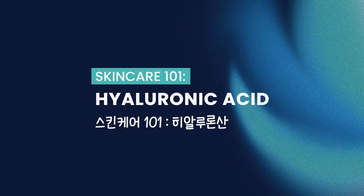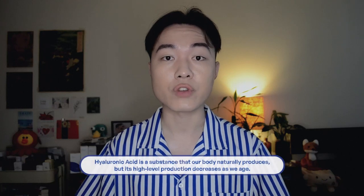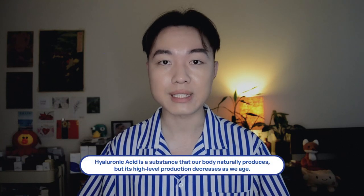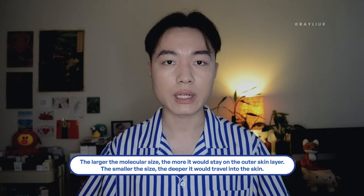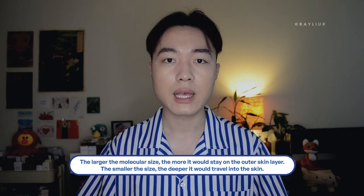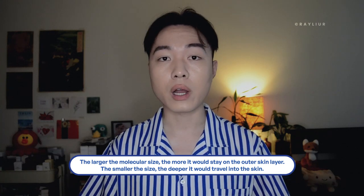For those of you who do not know about hyaluronic acid, here's a crash course. Hyaluronic acid binds water molecules to itself and brings hydration and moisture deep into our skin. It actually comes in different sizes per molecular structure — the larger the molecular size, the more it stays on the outer layers of our skin because it's too big to penetrate deep. Having different size hyaluronic acid molecules in a product can evenly distribute hydration to the different layers of our skin.